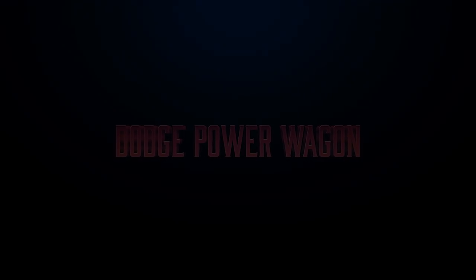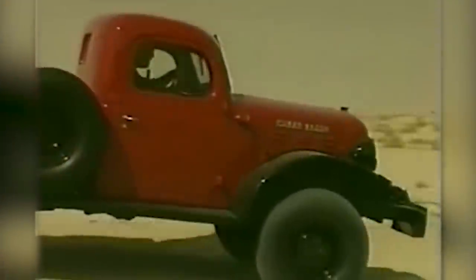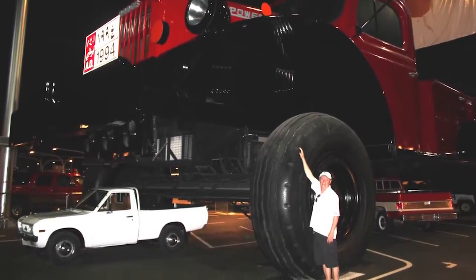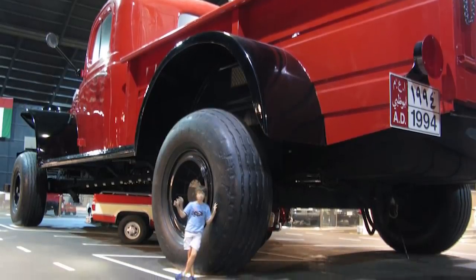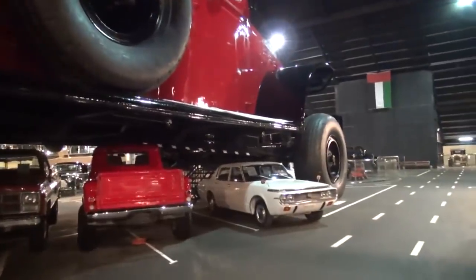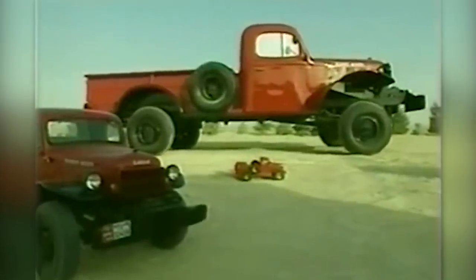The Rainbow Sheik in Dubai has another one of the most unique trucks in the world. Hamad bin Hamdan al-Nayan is an off-road enthusiast who makes his own cars, but who also has a deep fondness for the Dodge Power Wagon. The Dodge Power Wagon is a pretty standard car that debuted in the 1950s, and while it's not exceptionally remarkable, the monument that the Rainbow Sheik has had made in its honor is. The proportions of the monument are staggering and make the otherwise standard Dodge Power Wagon a standout truck in the world of unusual vehicles.